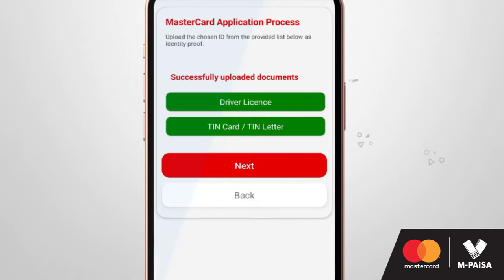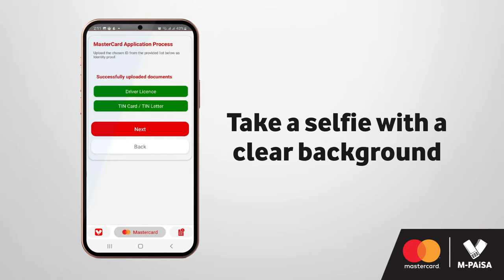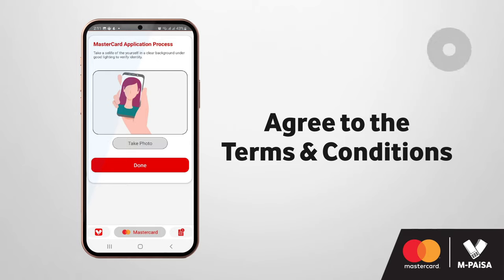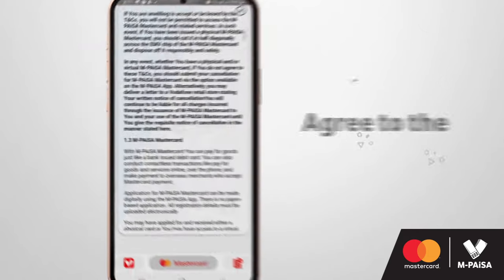Once you have successfully uploaded your documents, you will be advised to take a selfie with a clear background. You will need to read through and agree with the terms and conditions in order to proceed further.